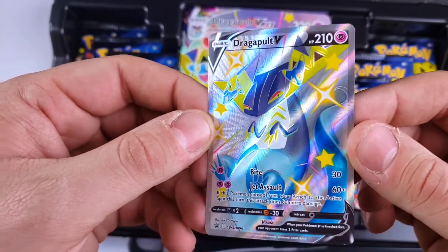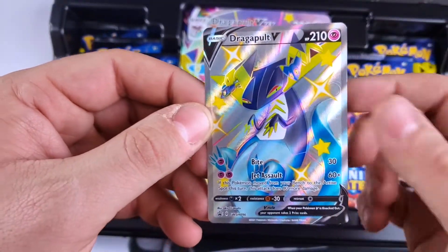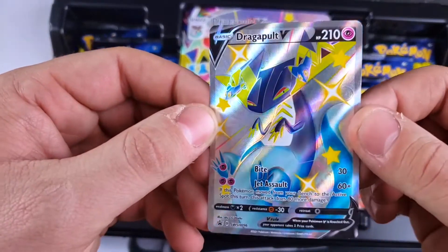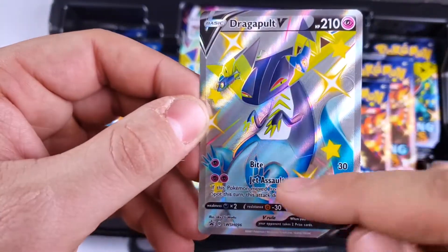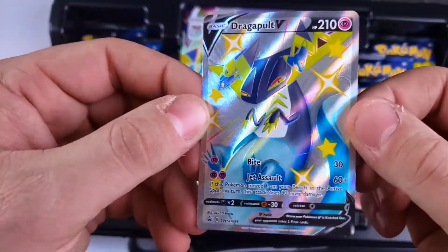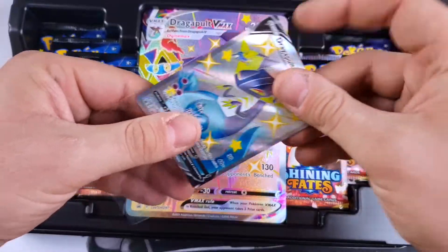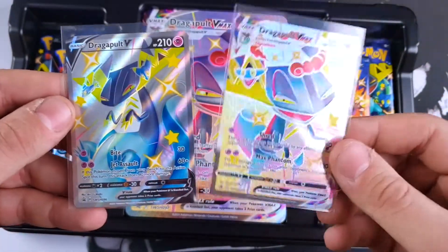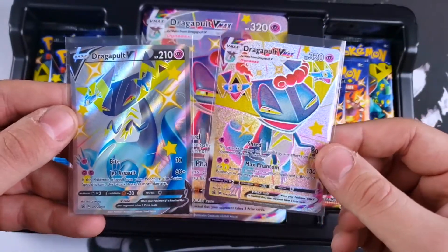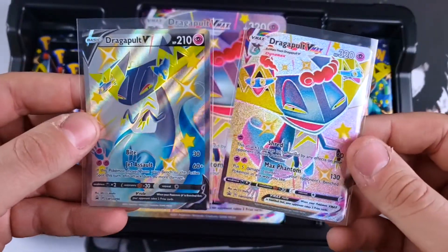We have the full art Dragapult V. Just like the Crobat, I really like how the background is just one clear color — it really makes the Pokemon pop. In this case, Dragapult with the blue is pretty sweet — all the different layers of blue. That is a phenomenal card, especially if you're a fan of the color blue. If I had to choose, I'd actually go with the Dragapult VMAX over the V — I really like the pattern on the background.